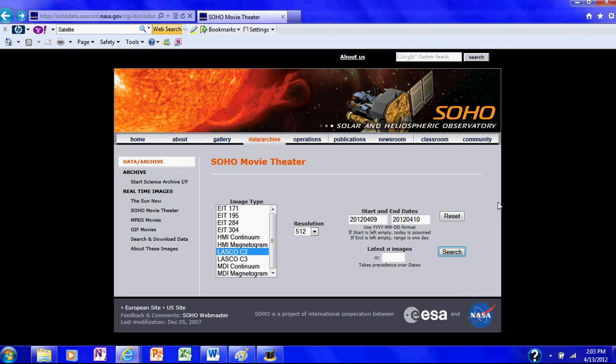Hey guys, it's Jason. Today's date is April 13, 2012. I'm making a video in regards to the solar flare and major earthquake activity we've had this week.